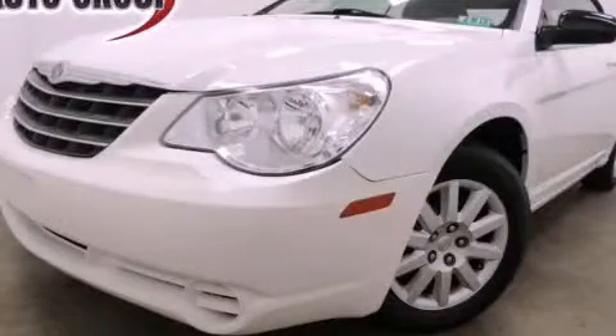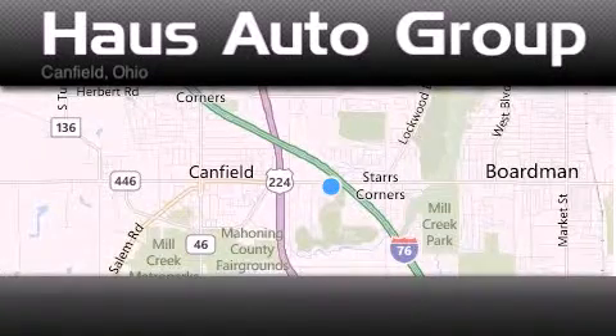Contact us today to schedule your opportunity to see this automobile in person. Thank you for considering House Auto Group for your next luxury vehicle.